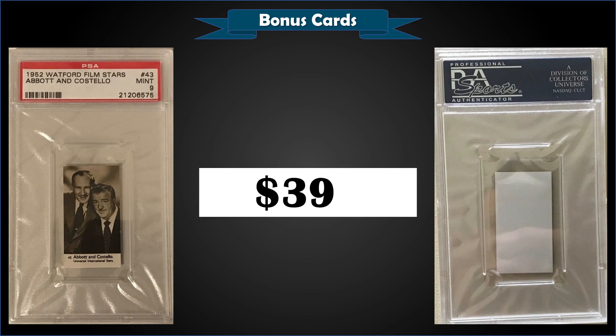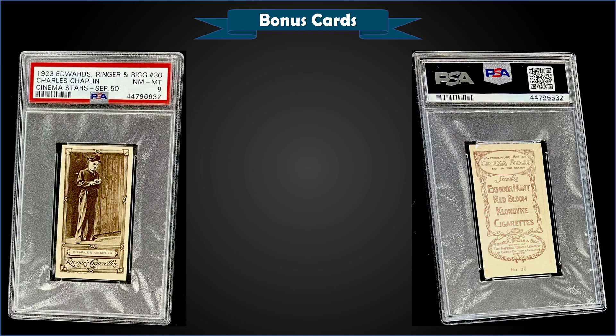From 1952 Watford Film Stars, we have Abbott and Costello graded Mint PSA 9. That was a fixed price sale for $398. It's a pop of only four in a Mint slab, and there are two higher graded Gem Mint 10s.